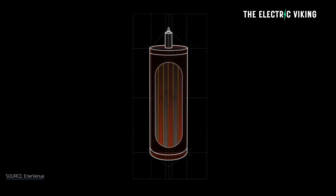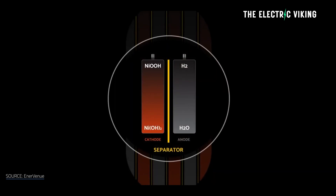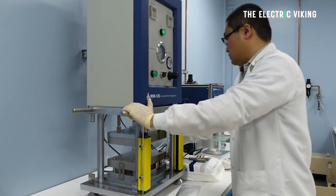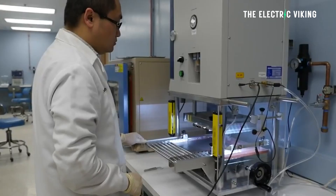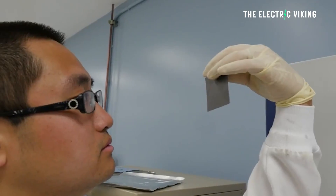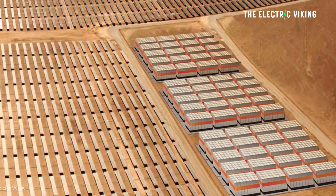Nickel hydrogen batteries are a technology that very few people have heard about. They are apparently the most durable battery ever invented, according to battery scientists. Nickel hydrogen batteries can last for 30,000 charging cycles — in other words, for many decades. They are fireproof, and they outperform lithium-ion batteries in a number of key metrics for energy storage at large scale.